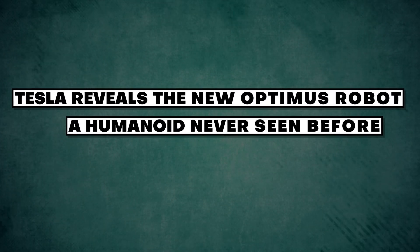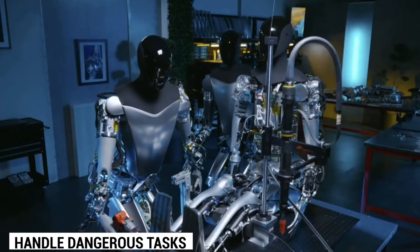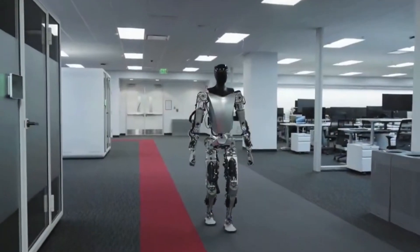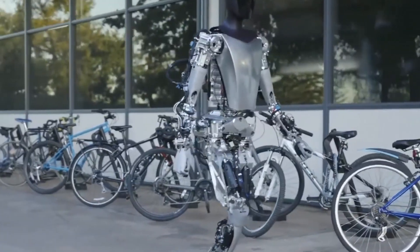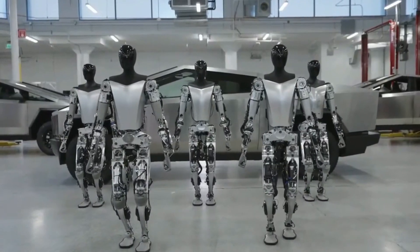Tesla reveals the new Optimus robot, a humanoid never seen before. Ever wondered what it would be like to have a robot that can do your chores, handle dangerous tasks, and even work alongside you? Well, get ready to be blown away, because Tesla has just revealed their latest creation that's set to revolutionize the world of robotics. We're diving into the incredible features and mind-blowing potential of the all-new Optimus robot. Get ready to witness a humanoid like never before.